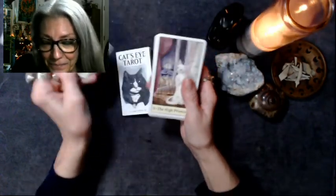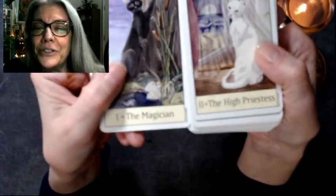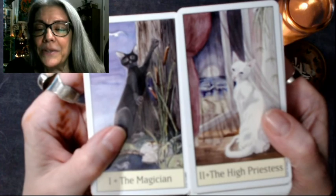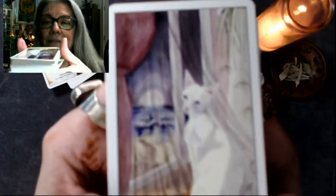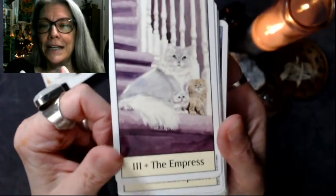Look how sweet — oh my God. The High Priestess. Look at these two next to each other — the Magician and the High Priestess. How delightful is that? My witchy folks that are watching this, are you gushing like me right now? Look at her. Oh my God. The Empress with her kittens.